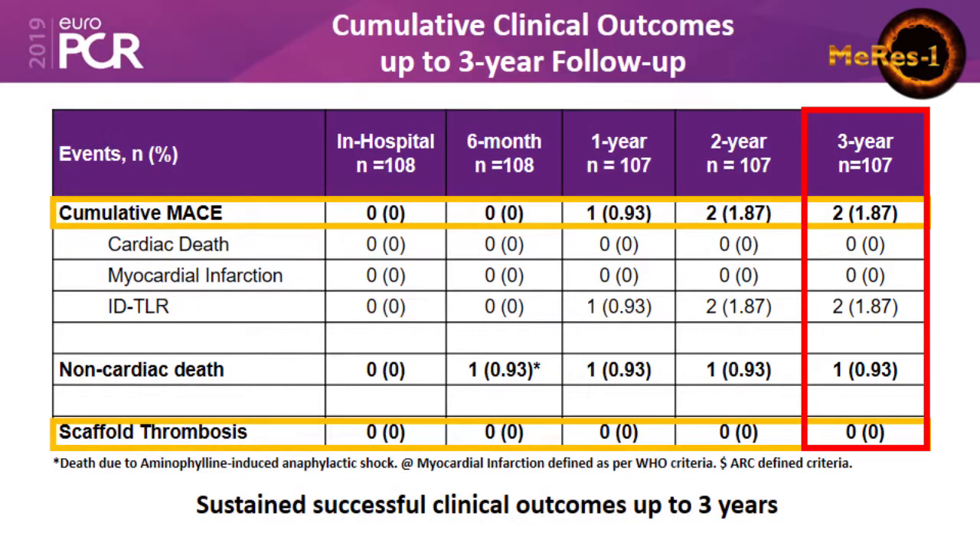The cumulative outcome up to three-year follow-up in terms of scaffold thrombosis was very promising: no scaffold thrombosis in any of these patients has been recorded up to three years, showing sustained successful clinical outcome.